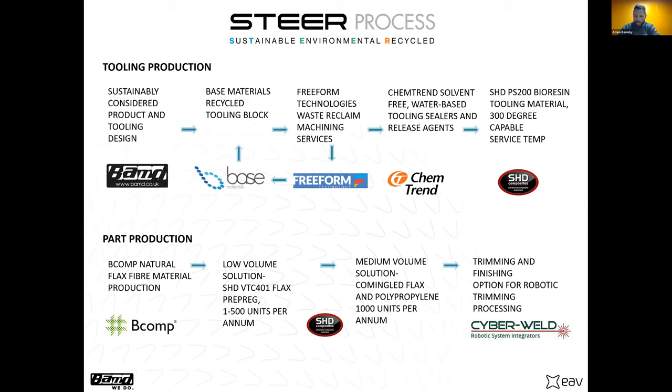For trimming and finishing we work with a company called Cyber Weld. They have reused robotic welding systems and we put routing heads on them to trim our parts. It's a relatively labour-intensive process otherwise, so if we can get a robot to do it, it's much better for our cost.